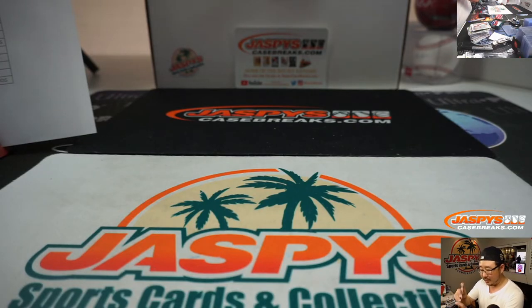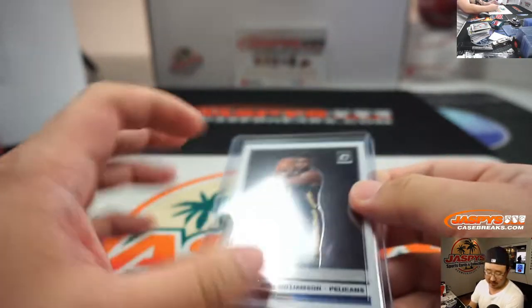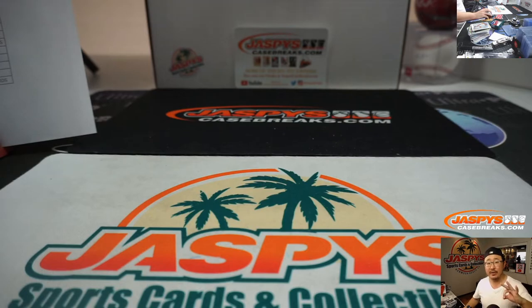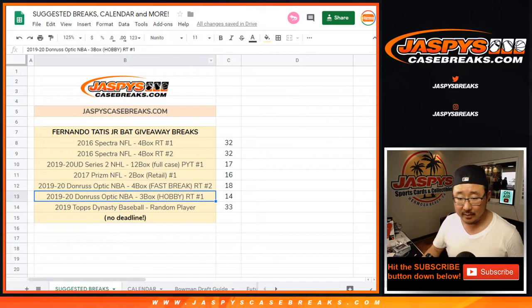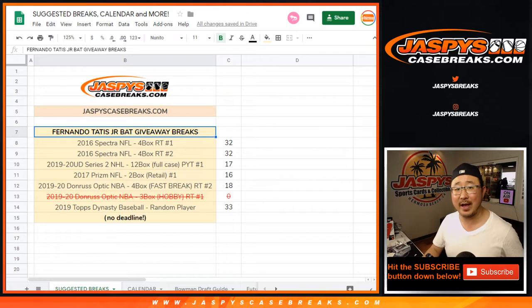Stay tuned for more boxing expertise where we break down the Gene Wilder Nick Fury fight on JaspisCaseBreaks.com. This was three box random team one of 2019-20 Panini Donruss Optic Basketball Hobby Edition — also part of the promo. One down and a handful of breaks to go, then we can give away that Fernando Tatis Jr. autographed baseball bat. Details are on the website JaspisCaseBreaks.com. This is Joe Jaspi — see you next time, bye!